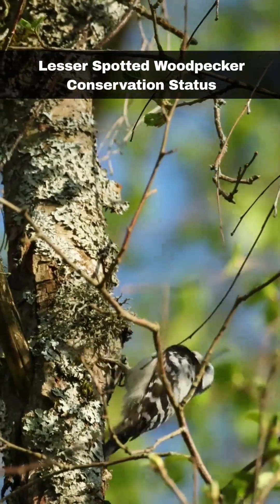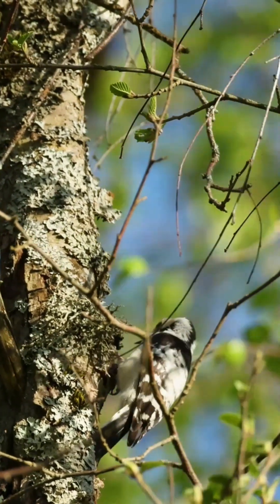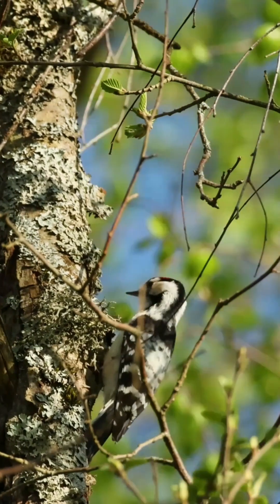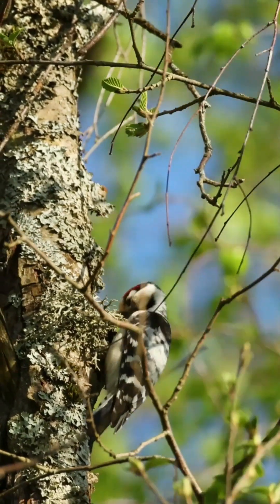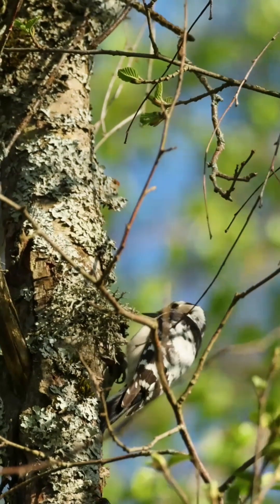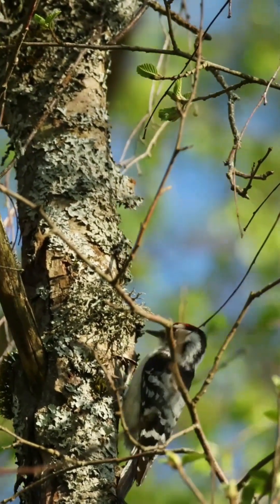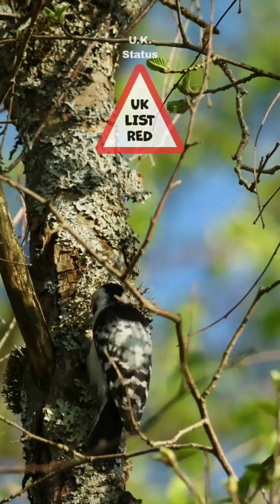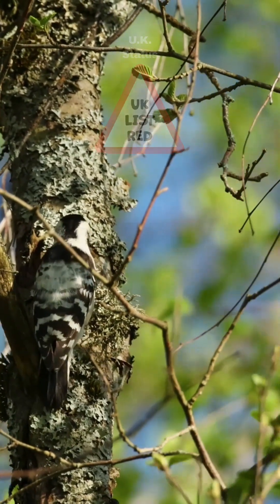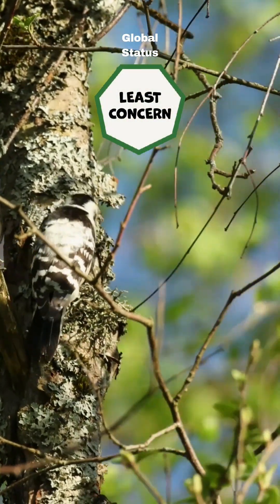Unfortunately, this species has disappeared from many of its previous habitats. It is now only found in England and Wales, and its population has significantly declined since the 1980s. The exact reasons for this decline are still unknown, although the loss of open woodland habitats may be a contributing factor. Additionally, competition with the increasing population of Great Spotted Woodpeckers could also be a factor. They are a red-listed species in the UK, but least concern from a global standpoint.